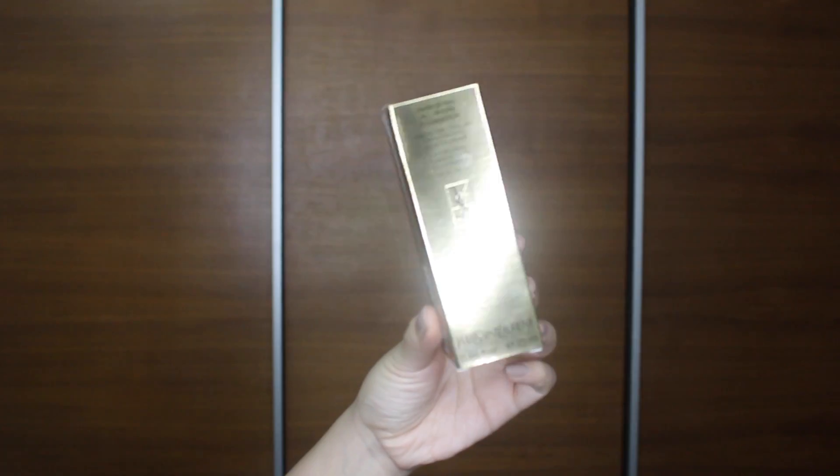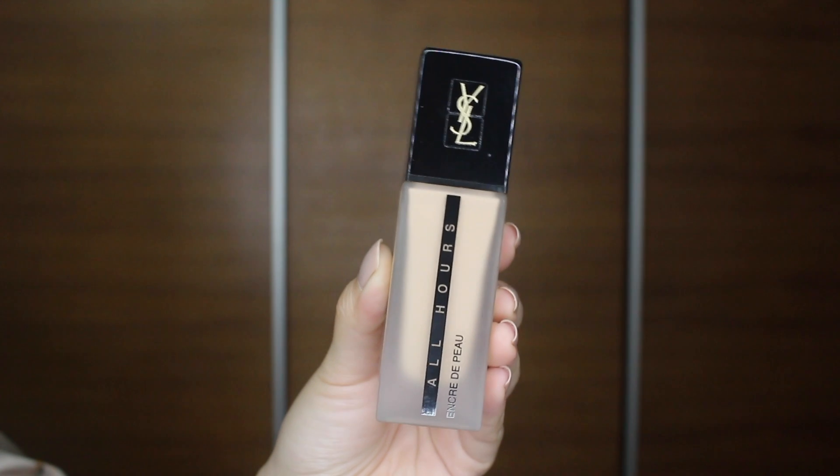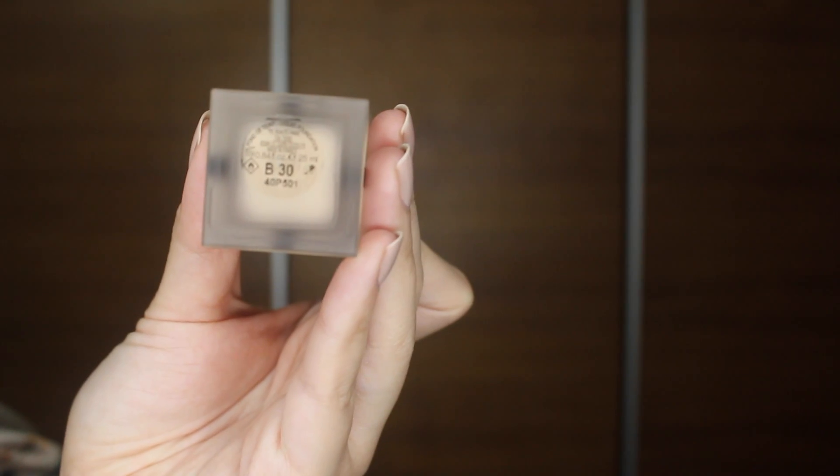Hey guys, Amelia here. So today I'll be talking to you guys about YSL's newest foundation, which I am super excited about. It is the YSL All Hours Foundation and basically it's supposed to be a dream come true foundation for someone like me.